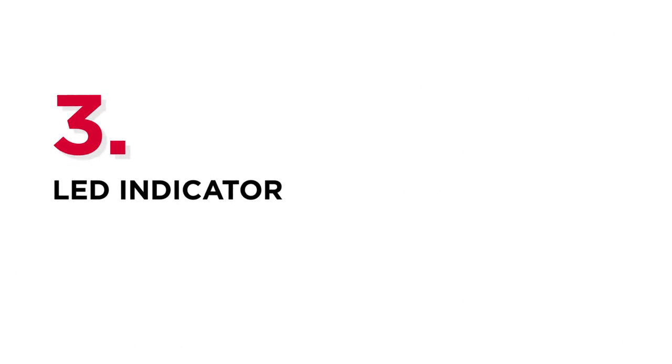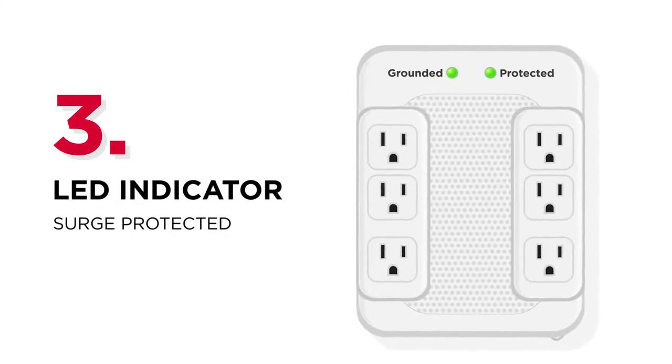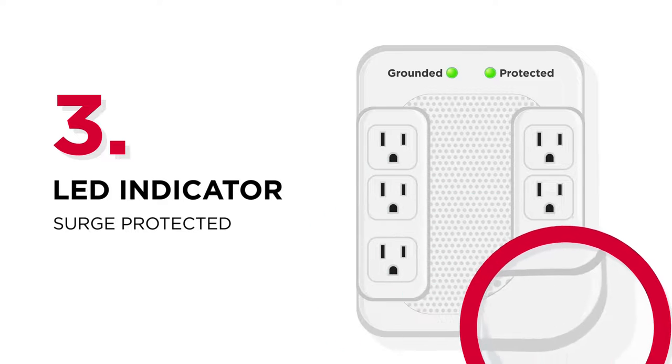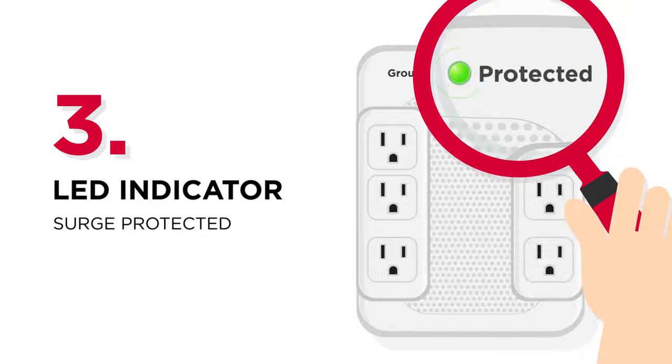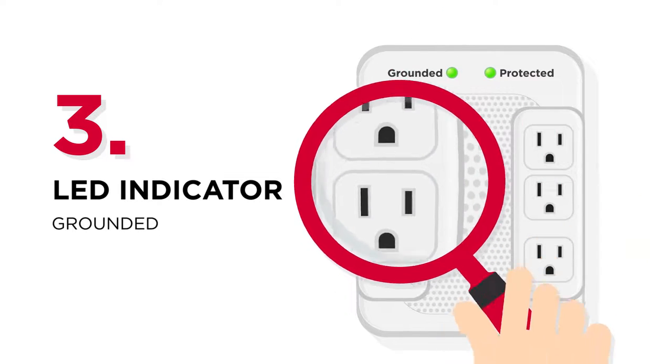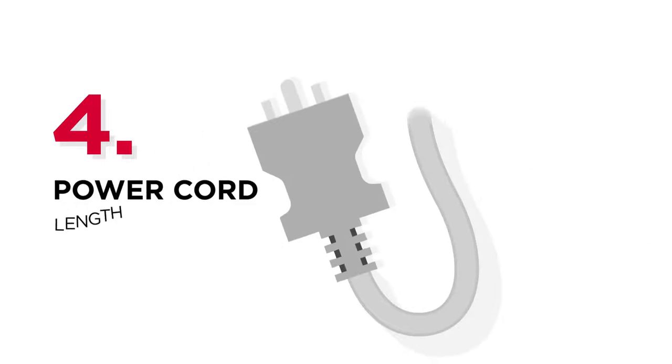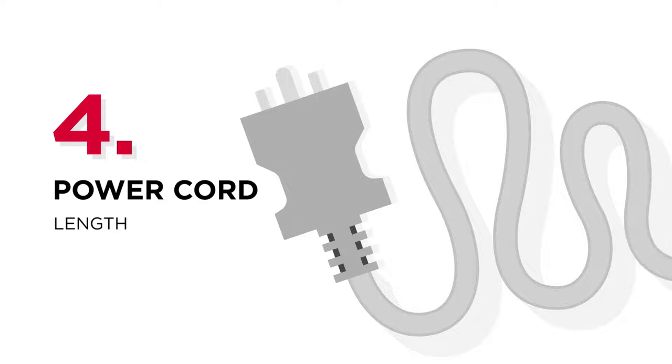Number three: LED indicator. Since the total energy a surge protector can absorb is limited, the LED indicator will help you identify if protection is still available. There can also be another LED to let you know if the surge protector is properly grounded.